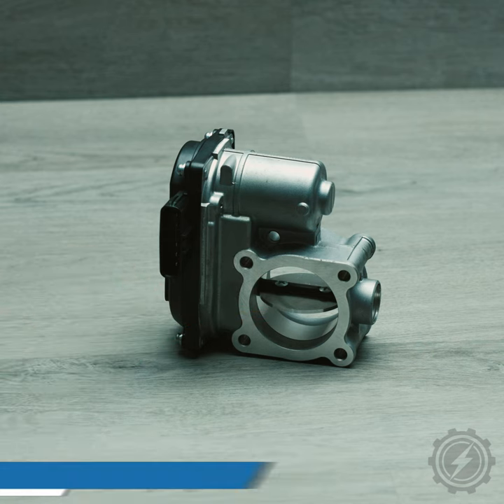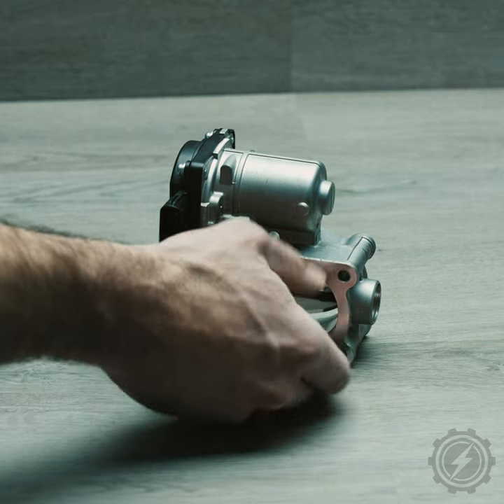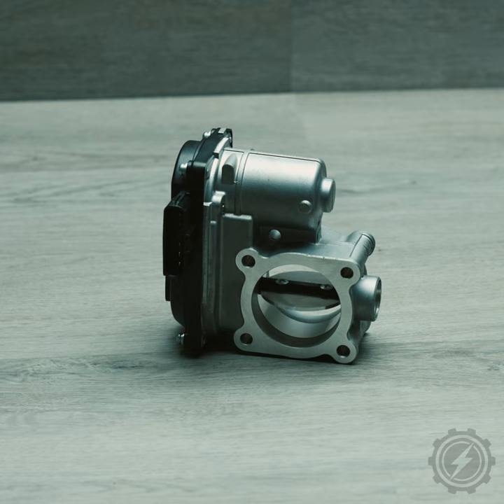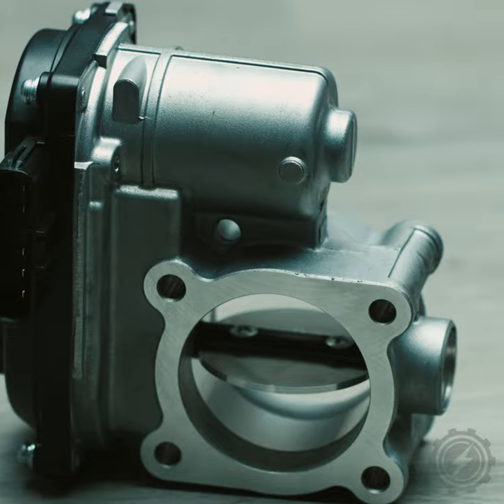The butterfly valve opens and closes depending upon engine RPM and load. It's an electronically controlled unit controlled by the ECU. A bad throttle body can be diagnosed by a lack of throttle response.